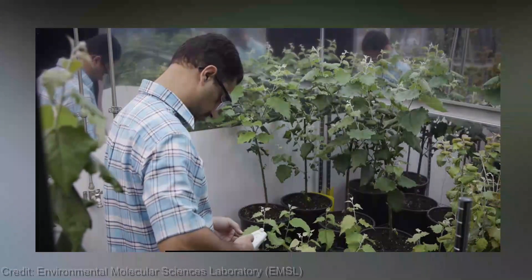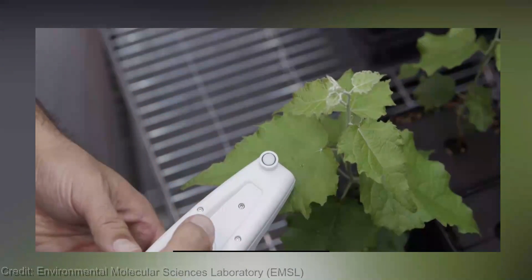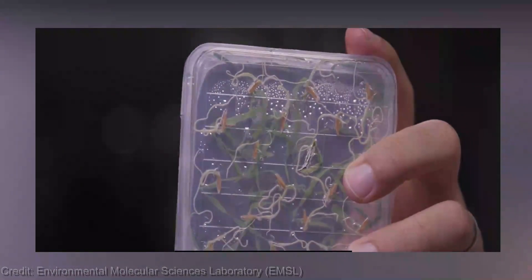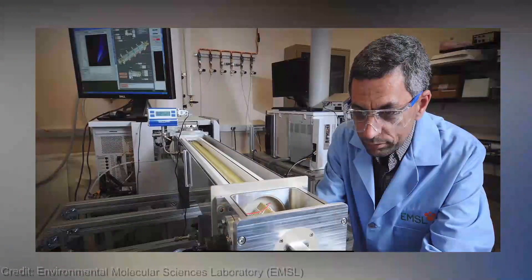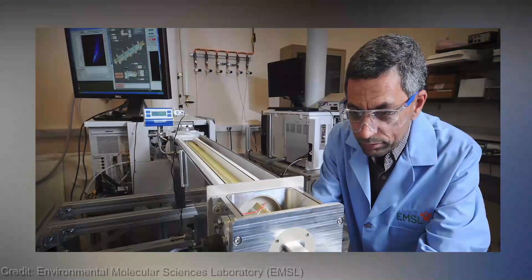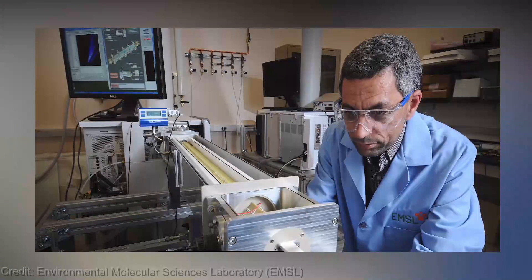The knowledge and insights you will gain are absolutely priceless. By understanding the intricate details of plant phenotyping, farmers, researchers, and even backyard gardeners can make informed decisions to optimize crop yields, enhance plant breeding programs, and develop more resilient and productive varieties. Prepare to have your minds expanded and your gardening game elevated.